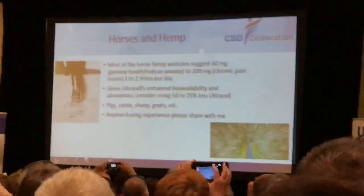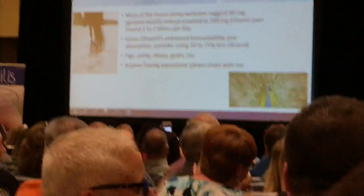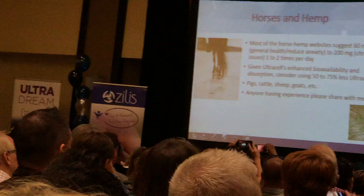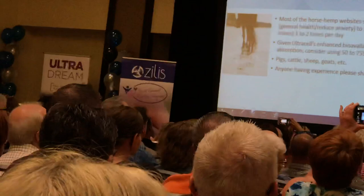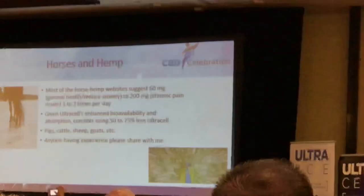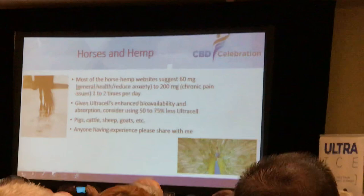I don't have any experience with horses, but it's out there — people are giving it, there are products formulated for it. The dose I'm seeing is about 60 milligrams for day-to-day overall health improvements, up to 200 milligrams for chronic muscle, joint, and bone pain. Taking what I've done with dogs and cats, I'm assuming we can drop that back 50 to 75%. I have a story of someone with an unruly show boar — they've been giving him Ultracel prior to the show, they've been winning, and everybody wants to know why.